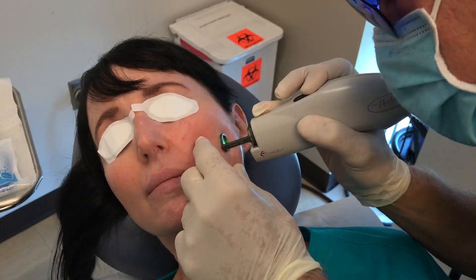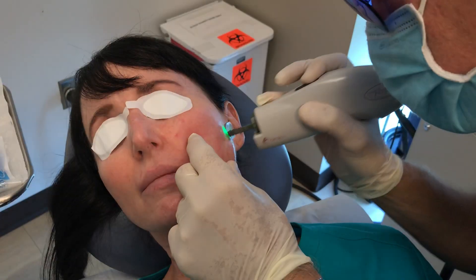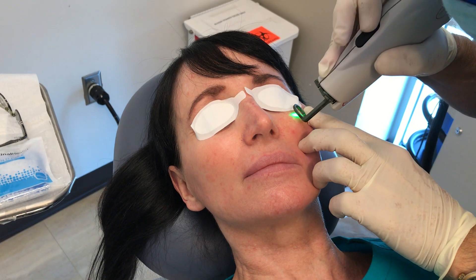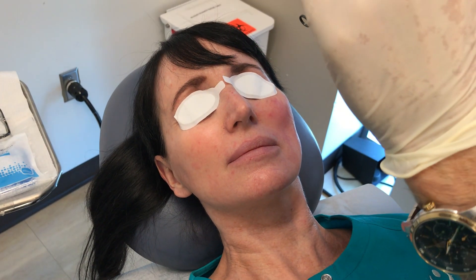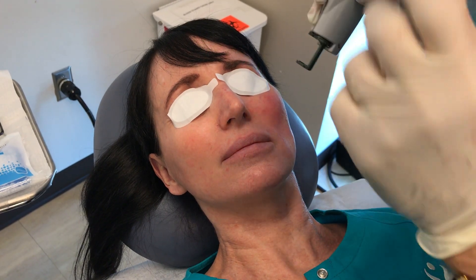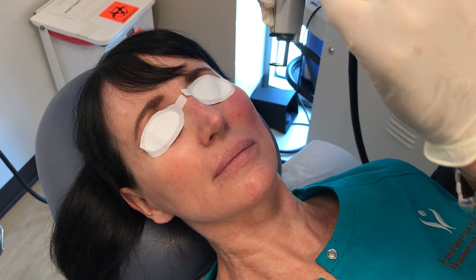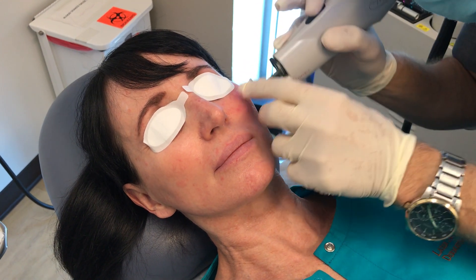I'm just going to do a whole bunch, and do some a little closer to the eye. The most fine, small vessels are actually some of the hardest to treat because they're not as good a target for the laser. But if you get the settings right you can get really good clearance.